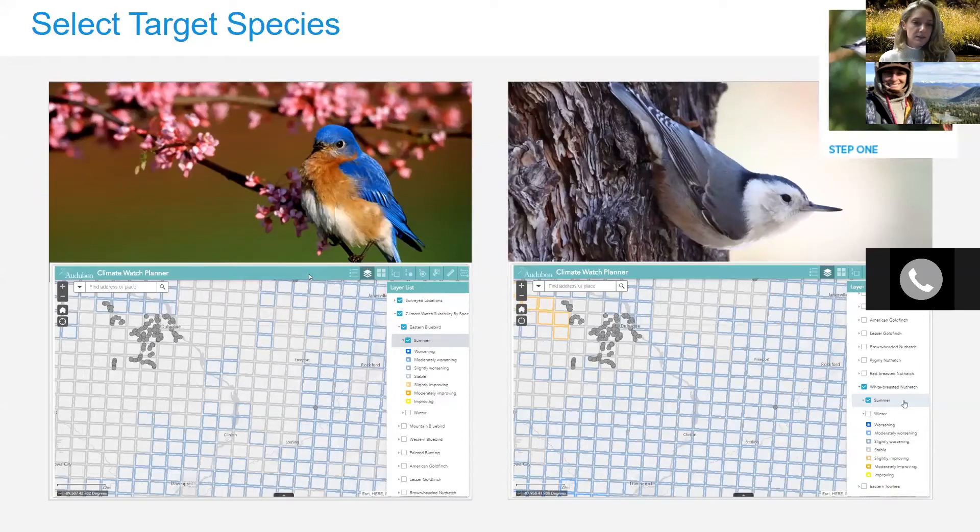In Montana, we will be focusing on the nuthatches — the white-breasted, red-breasted, and pygmy nuthatches. Here is a comparison example: if you wanted to survey for the white-breasted nuthatch versus the eastern bluebird, which one do you choose? Both species would be good to survey, however, the white-breasted nuthatch has more change anticipated for a particular location. The variety of colored squares representing gain and loss versus the eastern bluebird, which has mostly gray squares, means we would want to survey the white-breasted nuthatch for that location.